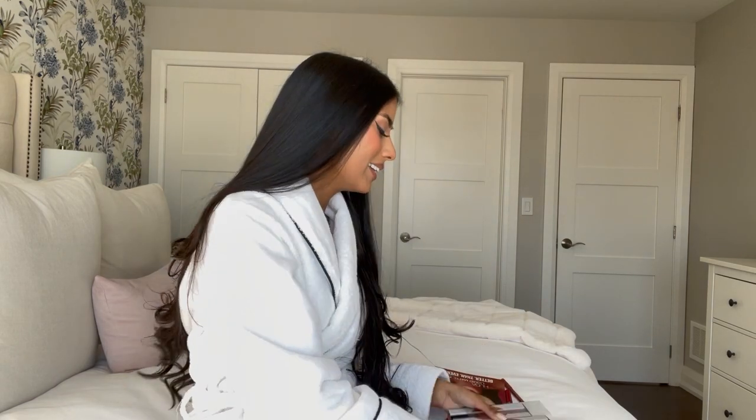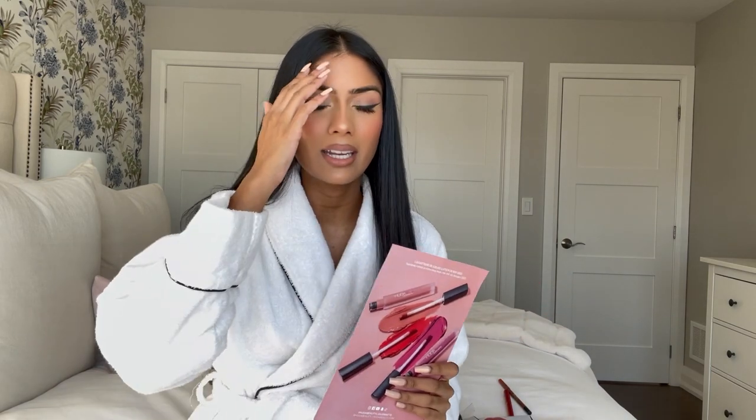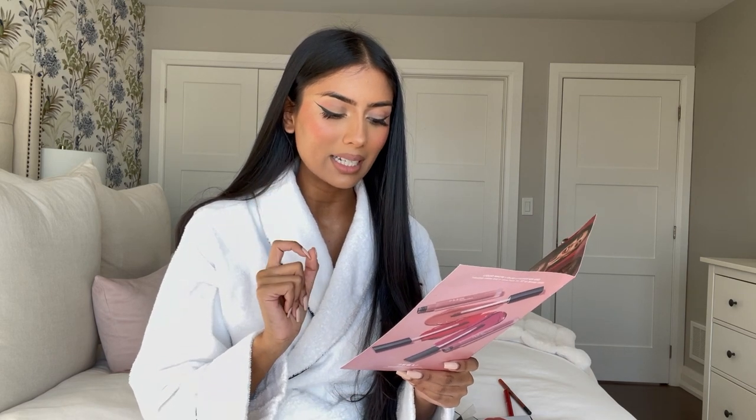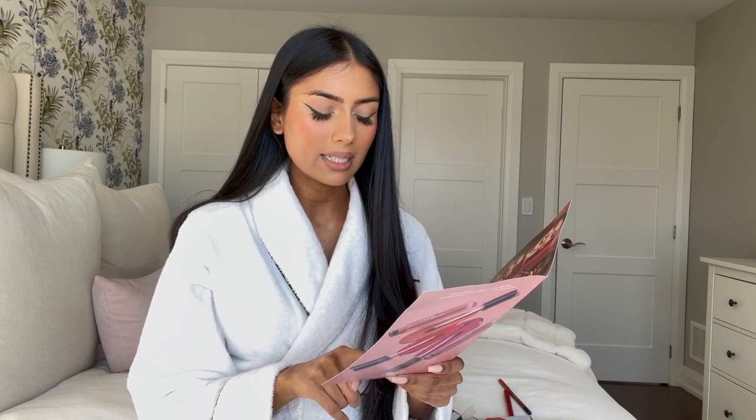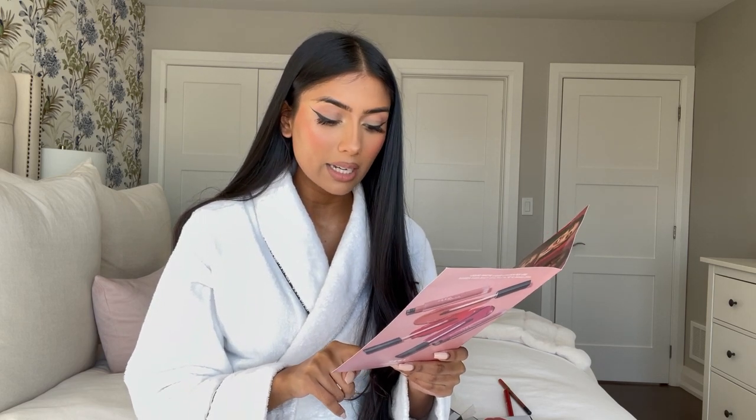I am literally so excited to try these. You guys might have seen that Huda reformulated her classic liquid matte lipsticks. Even the older formula I was happy with, so how could it get any better? Let's read the claims: one swipe application of vibrant color, thinnest possible formula, dries down with zero stickiness. It's a suede matte finish, available in 16 versatile shades, cruelty-free.